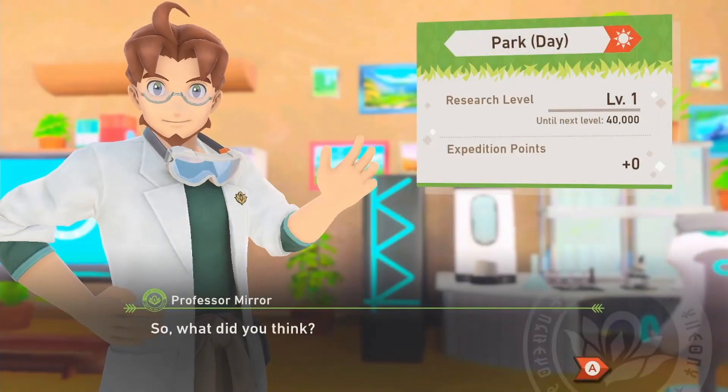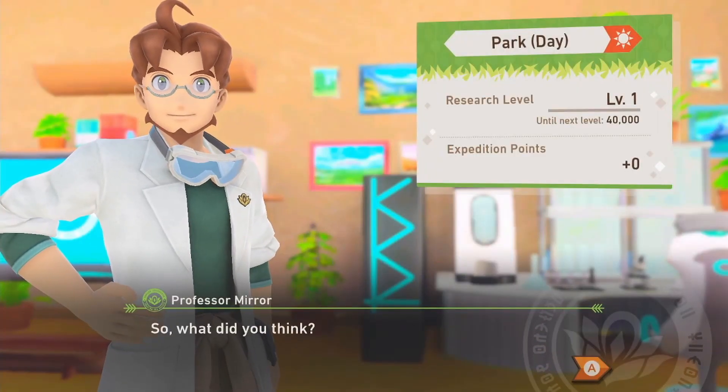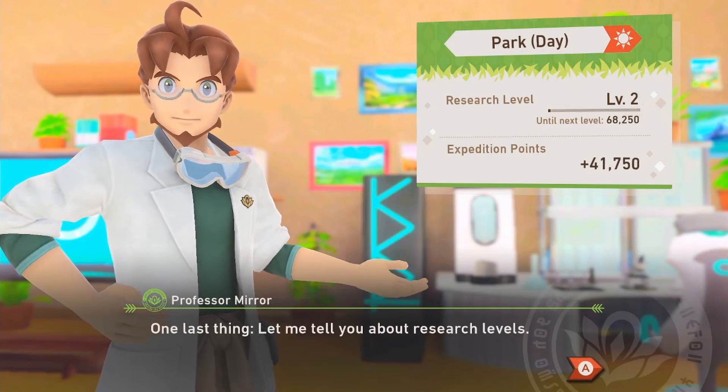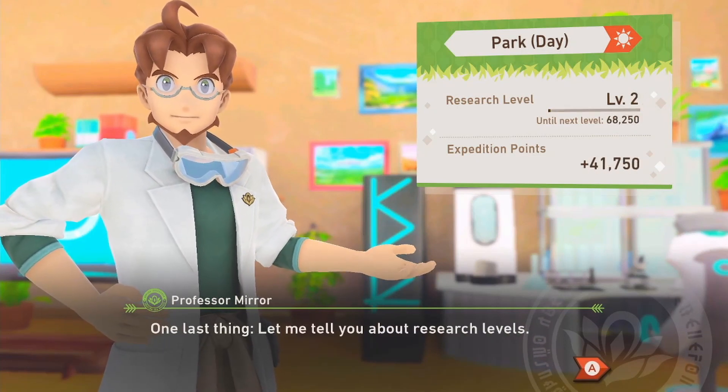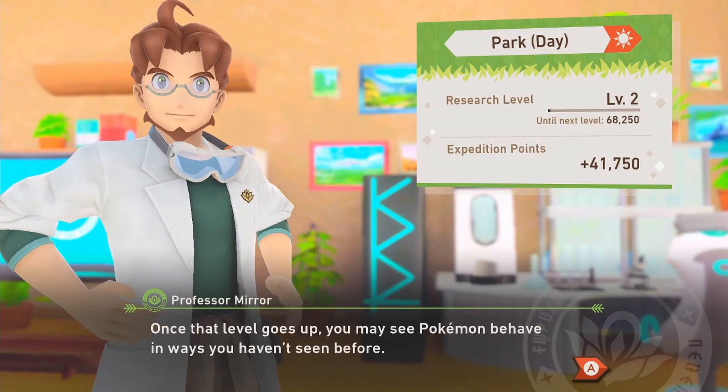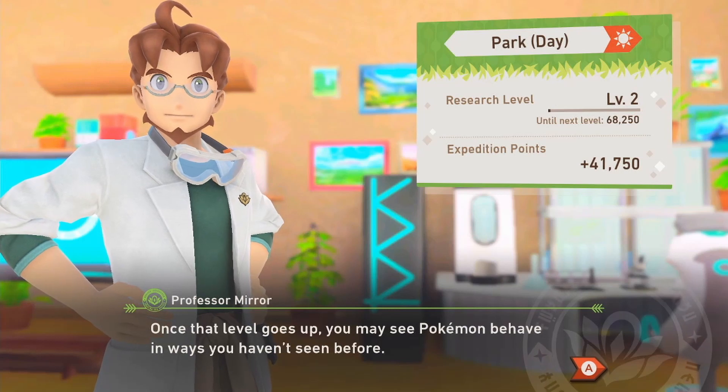How was it? We get to level up! We did get to level two — I wasn't sure how many expedition points we got. Let me tell you about research levels. A research level on a course tells you how much progress you've made there, and once that level goes up you may see Pokémon behave in ways you haven't seen before.